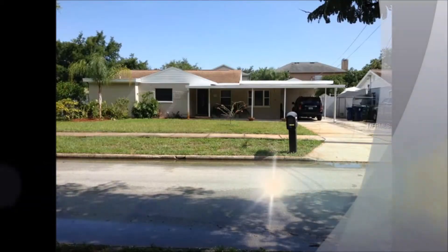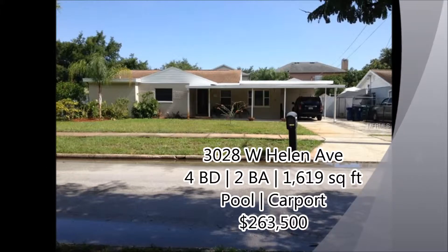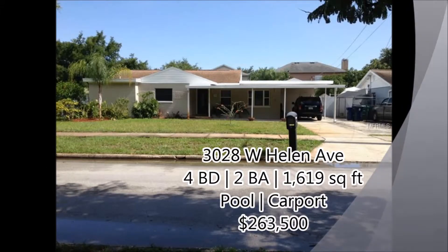And the final property is 3028 West Helen Avenue, a four-bedroom, two-bath, over 1,600 square feet, a pool, carport for $263,500.